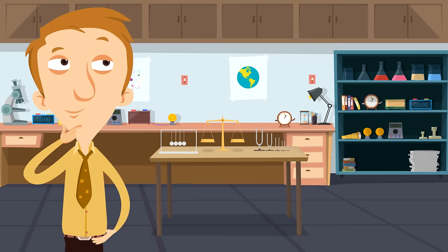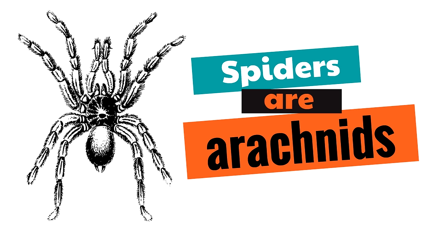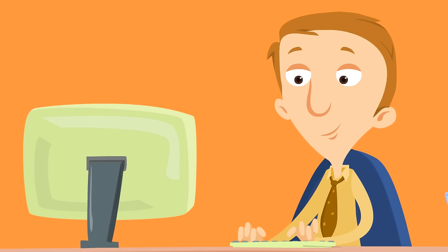If spiders are not insects, then what are spiders? What type of animal is a spider? Well, spiders are arachnids! Can you say that word with us? Arachnids! Spiders are arachnids. Arachnids are very similar to insects, which is why people sometimes get confused. So spiders have 8 legs and they are arachnids, not insects!